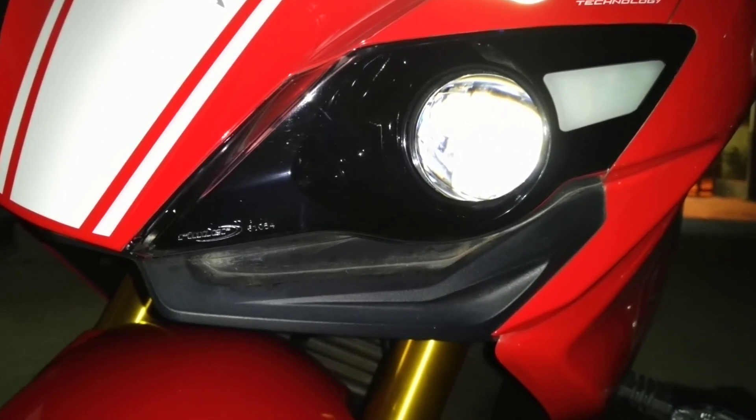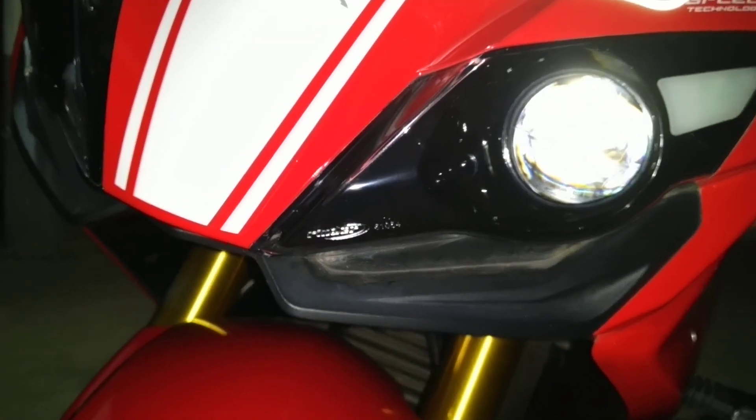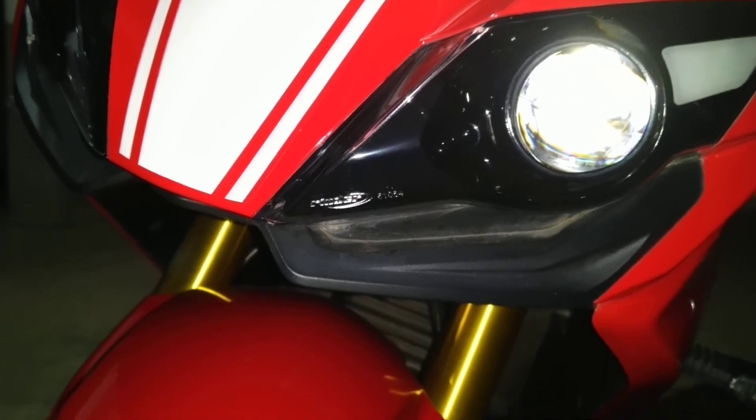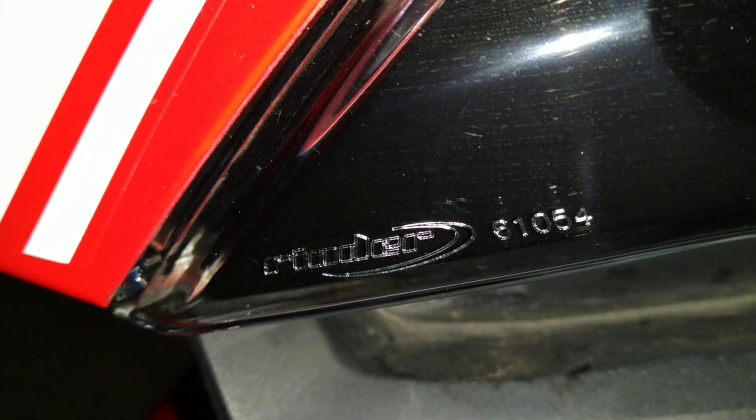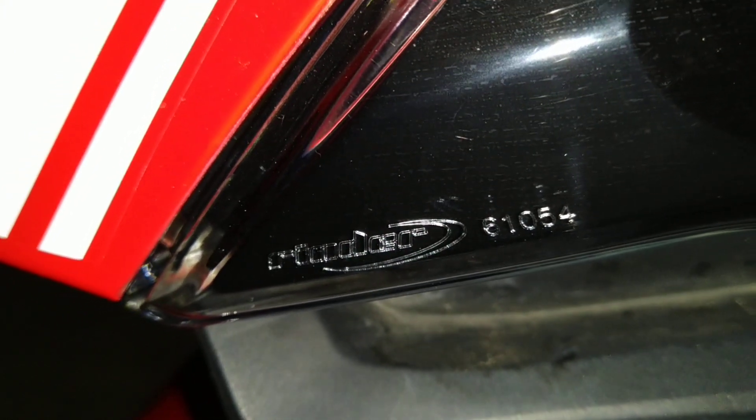Now we are at the RR310, and this is a bi-LED unit — a bi-LED projector setup as you have seen in the earlier video. It's around 30 watts in output and it's made by the company called Rinder. Rinder is the same company that makes the headlights for the RTR series and also the KTM Dukes, and probably even the Dominar series as well.